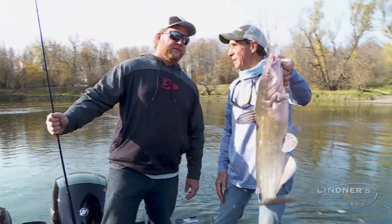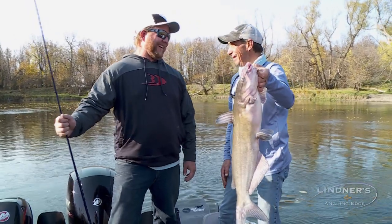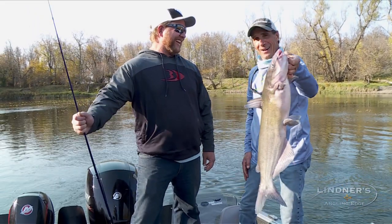A lot of people always ask me if I hunt. You know what I tell them? I hunt for fish.